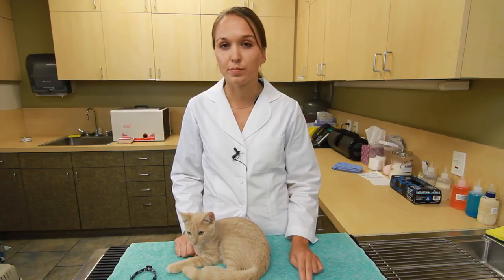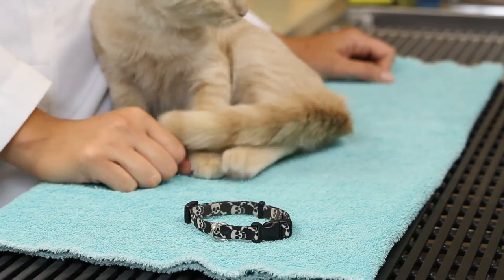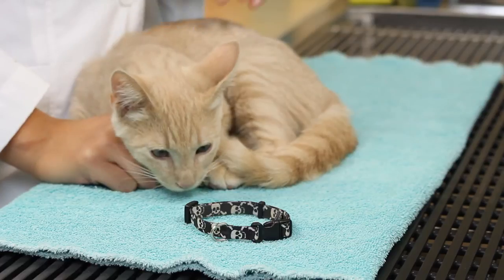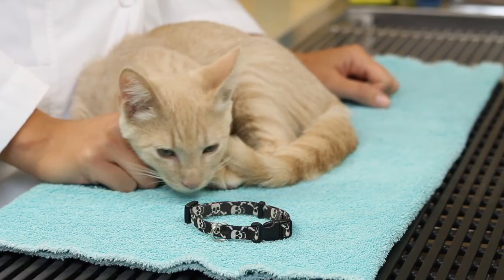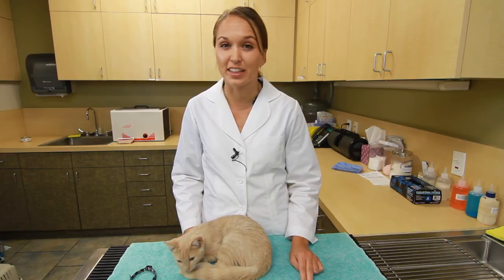Safety is something people forget when they're choosing a collar. Cats need a quick-release collar — so if they're going inside and outside and climbing things, if they should get stuck, that collar should release. Otherwise your kitten is at risk for hanging itself, and nobody wants to find that.